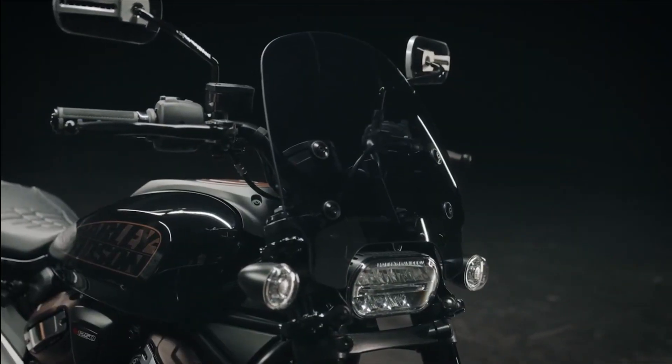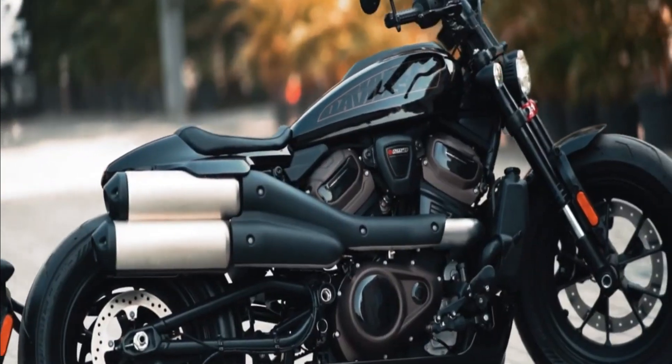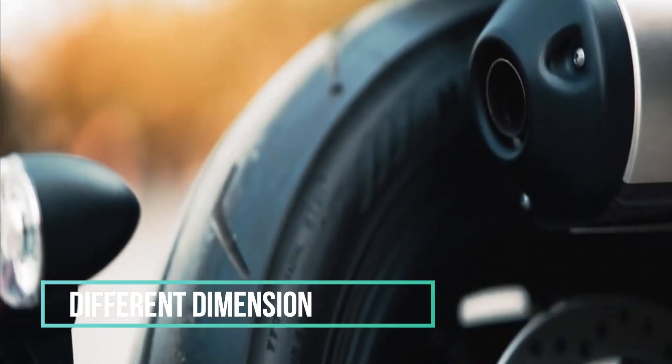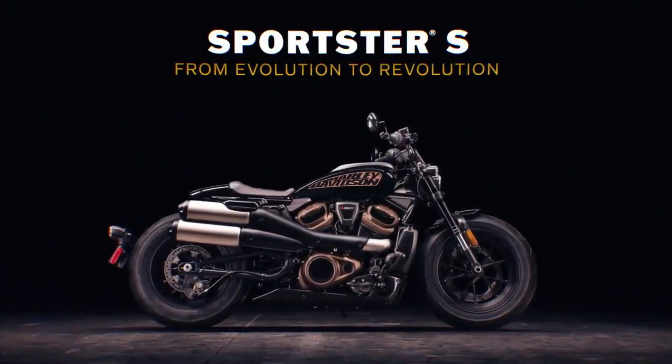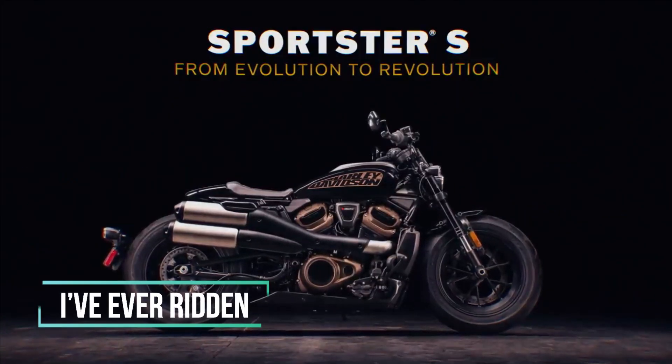I expected the Sportster S to be a step up from the previous model, but this is in a different dimension. If you ask me, it's easily the best Harley-Davidson I have ever ridden.